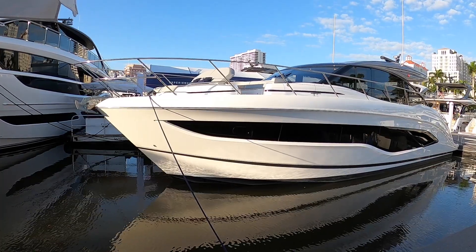Billy here with Silver Seas Yachts in Seattle, Washington at the Palm Beach Boat Show 2023. Come with me aboard this beautiful Princess V55.